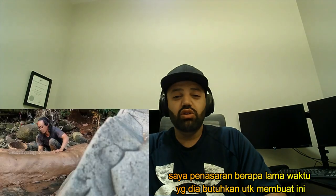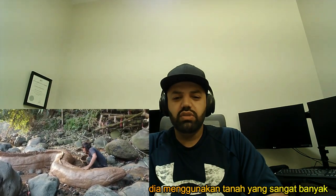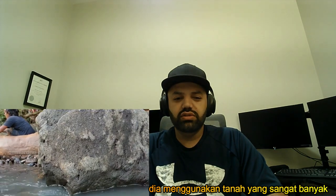I wonder how long it took him to create this thing, and the amount of mud he had to use. Now he's making the fins.